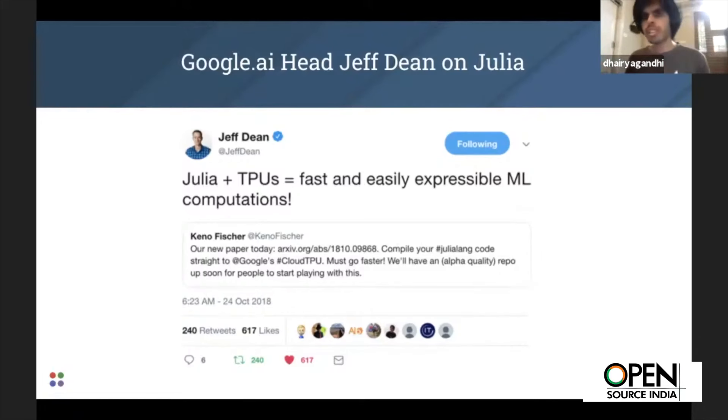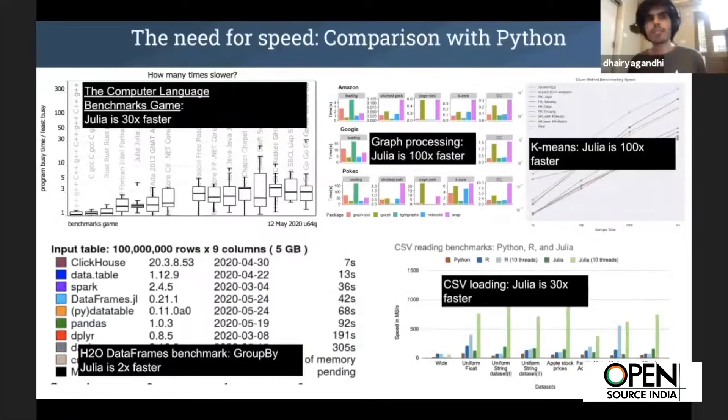Julia is also very performant. It was one of the early languages able to run on TPUs, and Jeff Dean, the Google AI head at the time, was very bullish about the possibilities. For performance, realistic numbers show things like CSV loading being 30 times faster. When you have an end-to-end application with all these different submodules, gaining performance is not about one specific area — it's about gaining performance across the board.